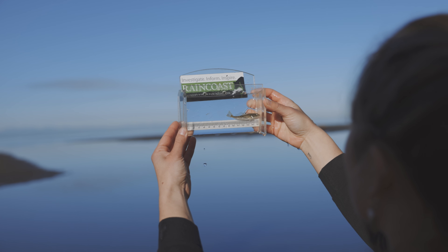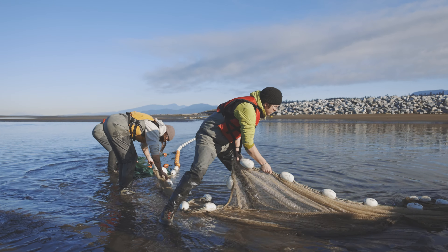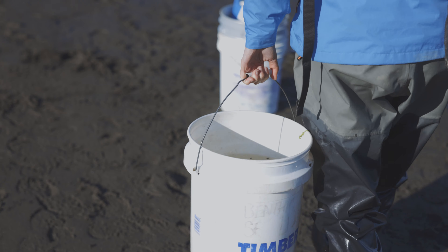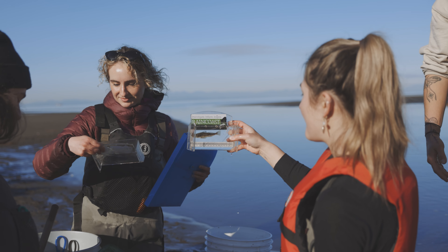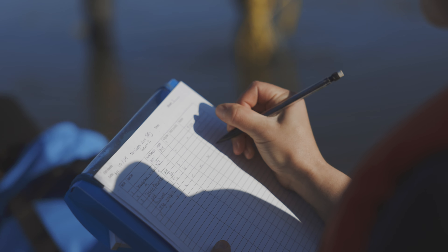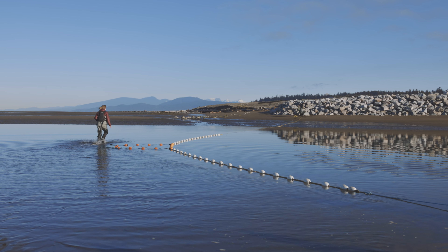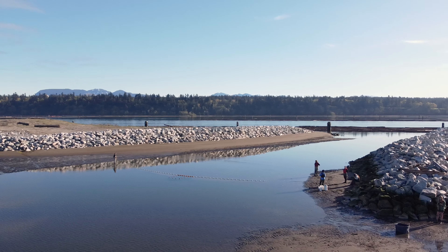I'm working with Raincoast Conservation Foundation and the Pacific Salmon Ecology and Conservation Lab at UBC, and I'm investigating juvenile sockeye habitat use here in the lower Fraser. My sampling is from up towards Harrison Mills all the way out towards the eelgrass, to see different habitats and also how long sockeye of different life history strategies are using that area.